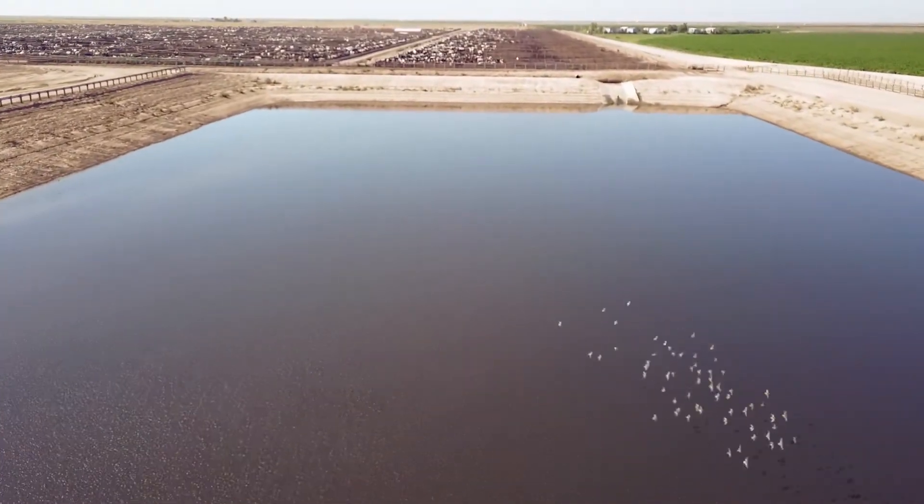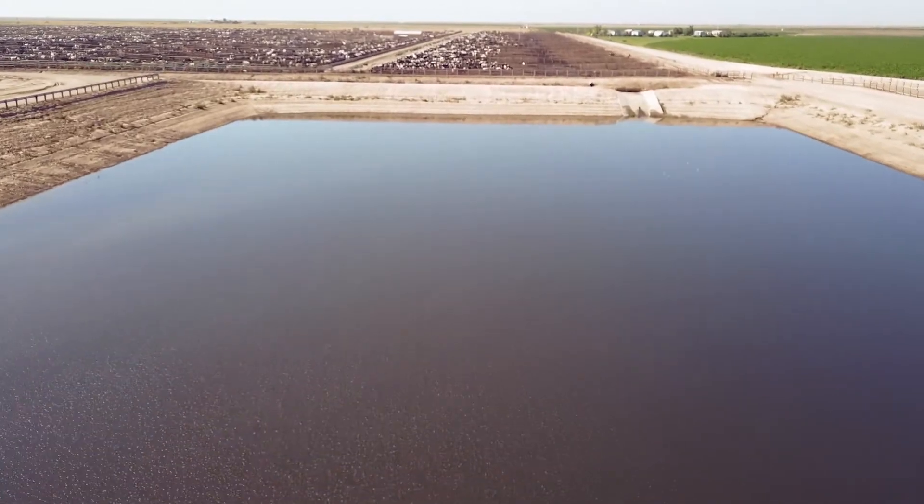We're here at the Cattle Empire Ranch this morning and we have a rare opportunity to show you something pretty cool. If you've ever been driving by a feed yard and wondered what the ponds are for — those large structures with water in them — well, we're going to explain that to you today.